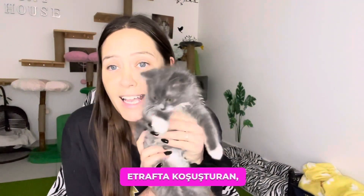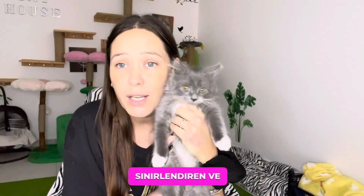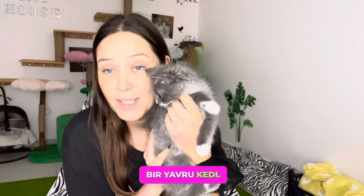This is Yoshi, our newest member of the gang. He is your typical kitten — running around, annoying all the older cats and causing havoc. That's what you get from a three-month-old kitten.